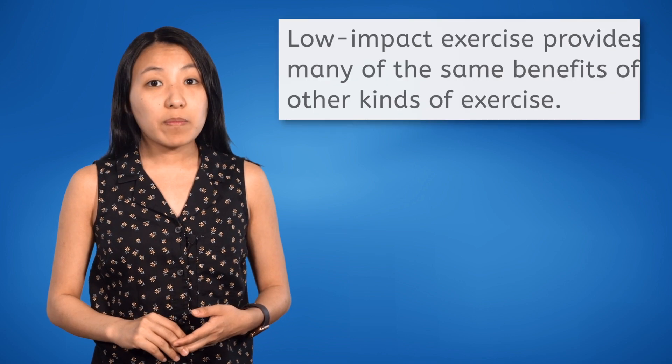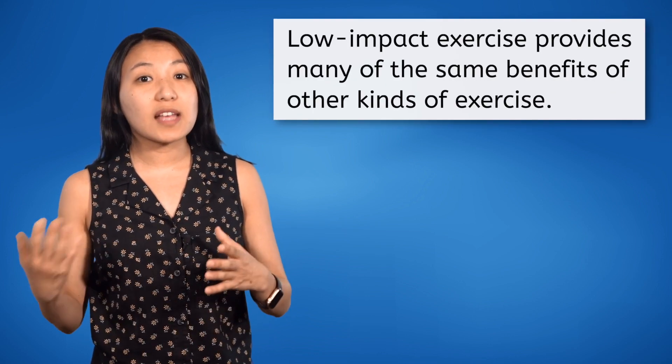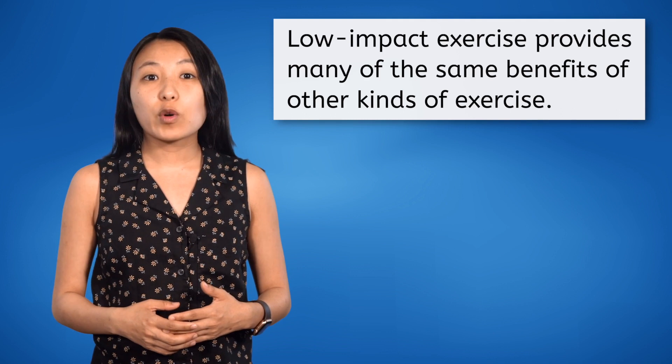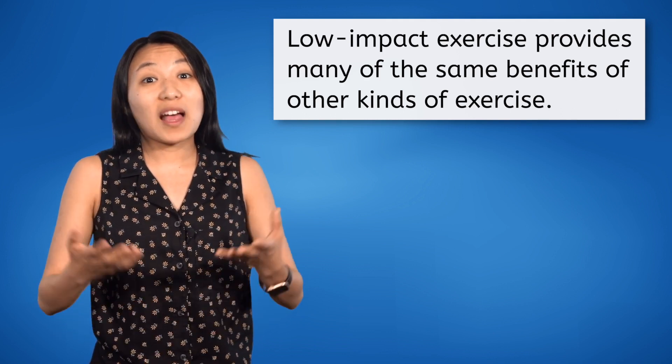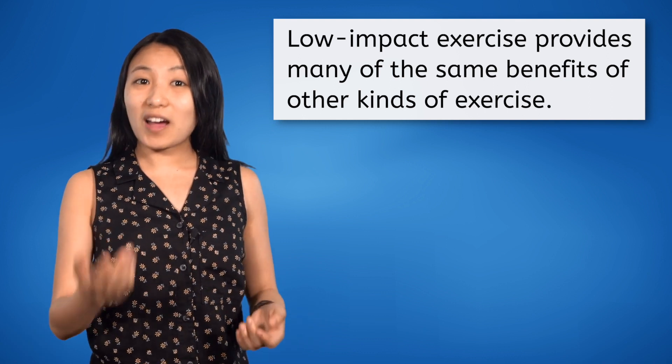Being low-impact does not mean low effectiveness. Low-impact exercise provides many of the same health and fitness benefits of more physically demanding high-impact exercise — it just applies less overall force on your body.